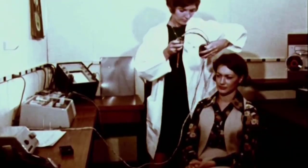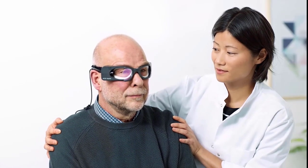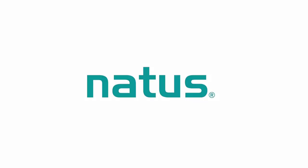Since the 1950s, Otometrics has been one of the most innovative manufacturers of hearing aid fitting equipment and diagnostic hearing and balance equipment in the industry. When it comes to testing and treating our patients, we only want to work with the best. This is why we use Natus in our clinic.